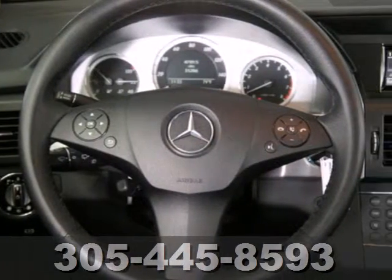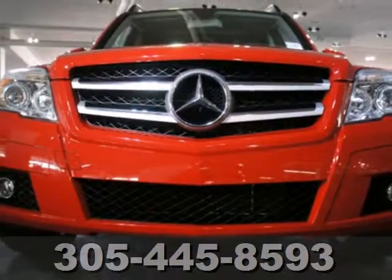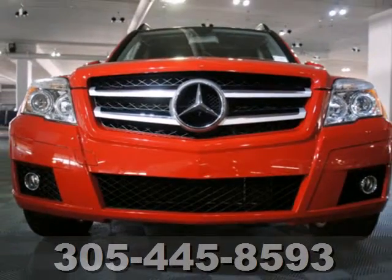Inside the GLK, you'll find rich appointments with the finest materials. Only the best, from Mercedes.